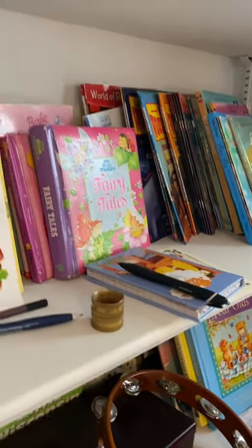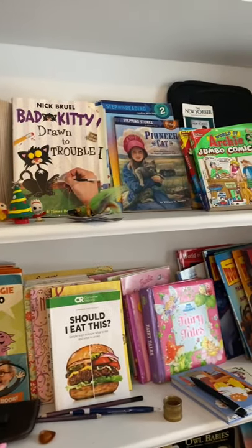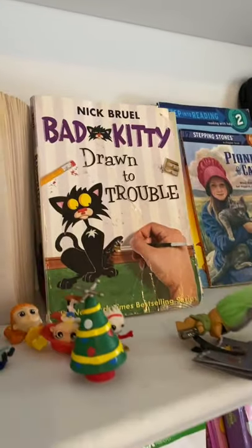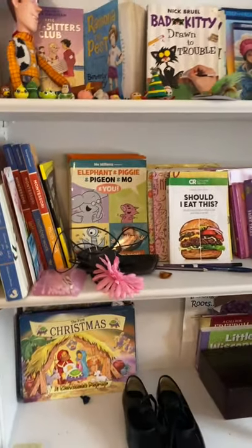These are the books we wanted to keep, so when Casey has young visitors, she can read these books to them — especially 'Bad Kitty.' The humor of that book is really funny!